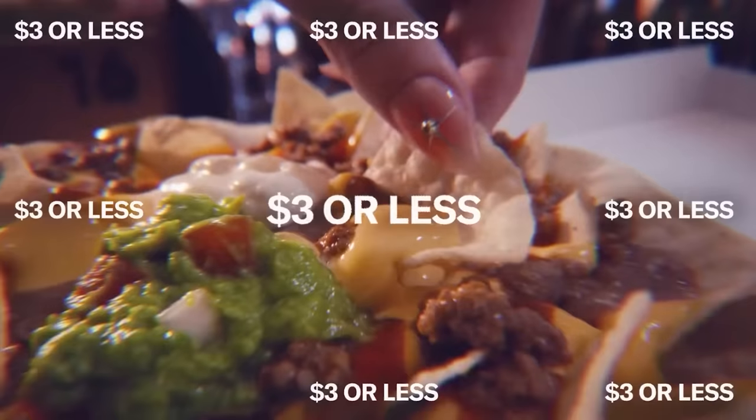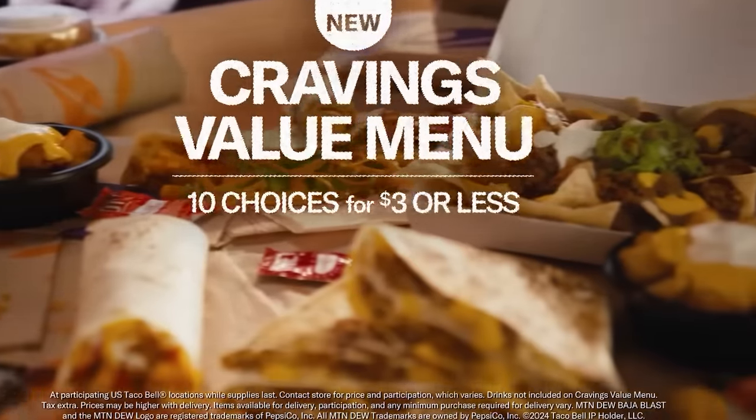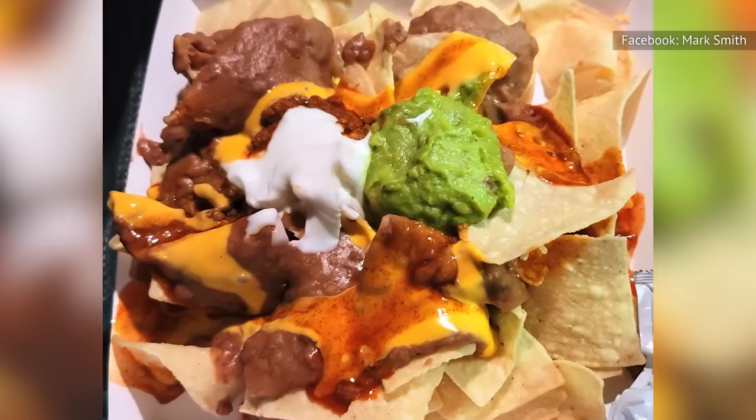The prices on this menu now range from $1.19 to $2.99, so there's only a $1.80 difference between the cheapest option and the most expensive, which is the loaded beef nachos.